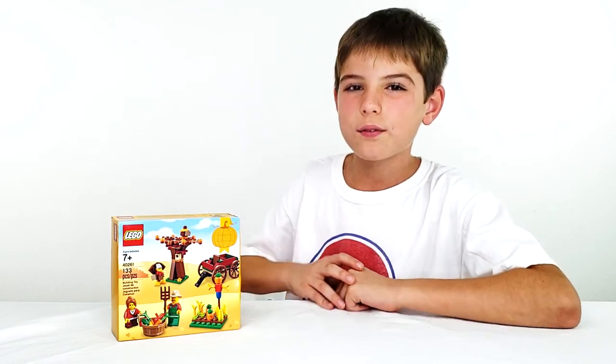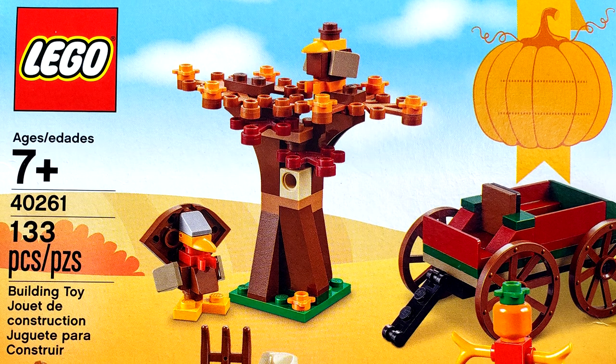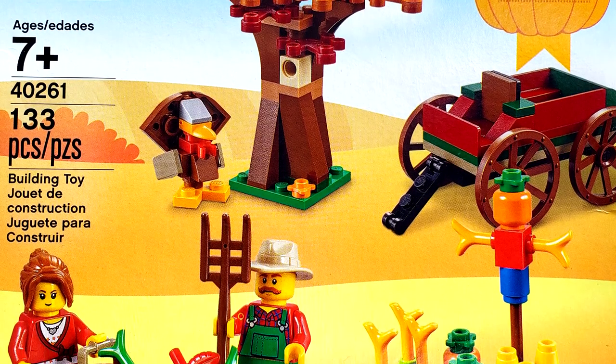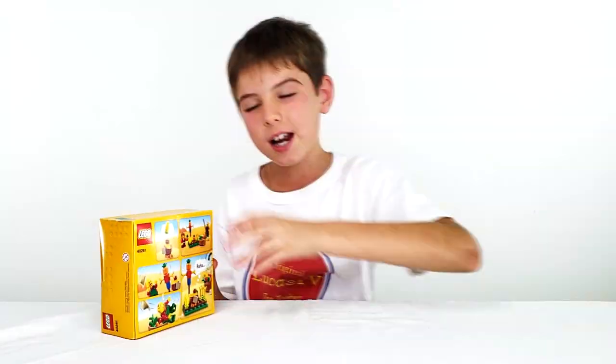Today we've got a cool Thanksgiving set right here. I won't go over too much on the front but I do want to show you the back. You've got to go over the set number 40261 — it has 133 pieces and it's for ages 7 and up.